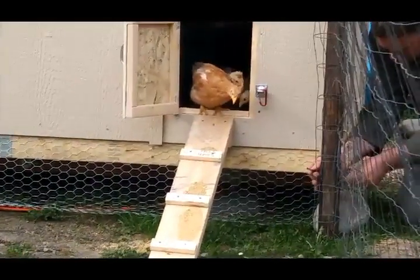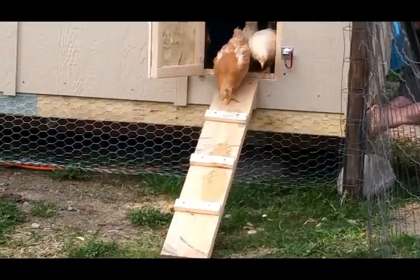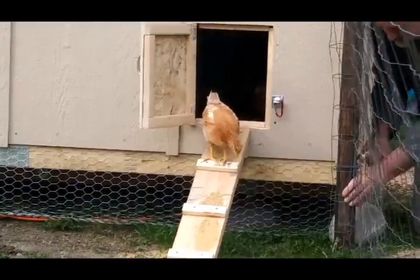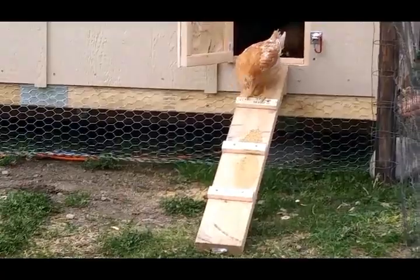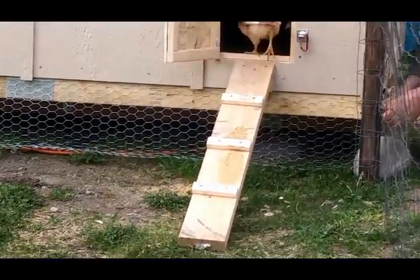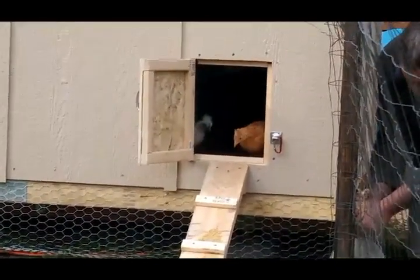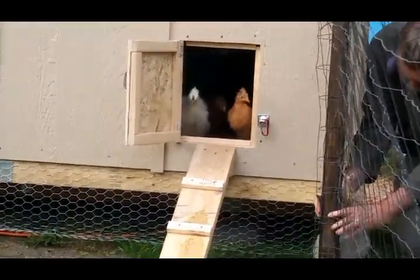They don't seem to like the ladder yet. They kept slipping — oh, there she did it! Novia flew off my shoulder right into the coop, so I know they can fly if they need to. They just don't seem to know what to do with the little steps — there's a ramp. They're pretty curious about the door.